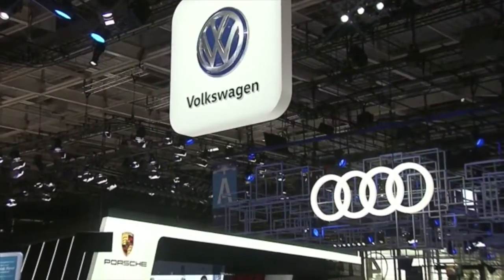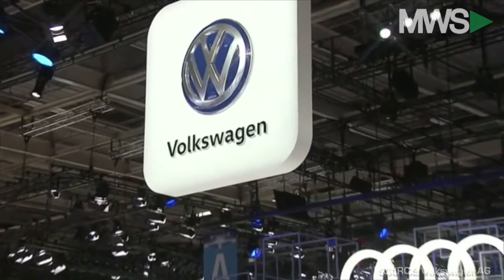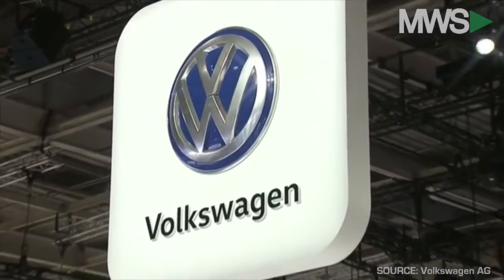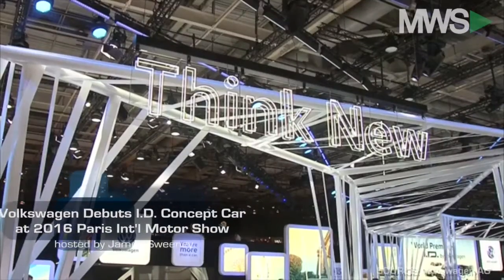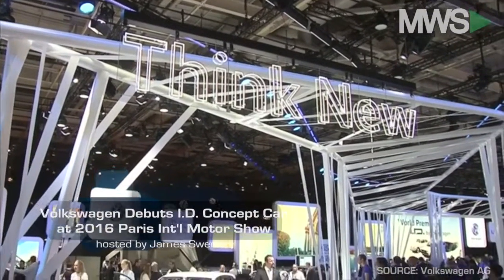The Paris International Motor Show is in full swing and already making a big splash is Volkswagen, as it used the annual event to host the world premiere of its ID concept car.